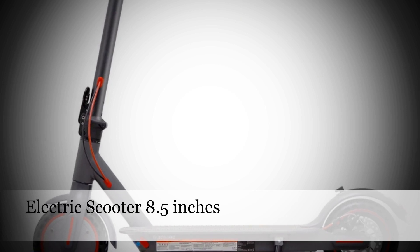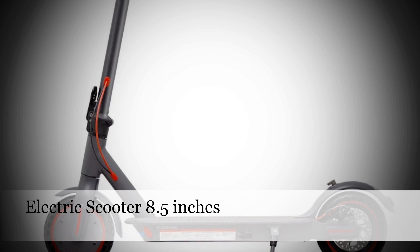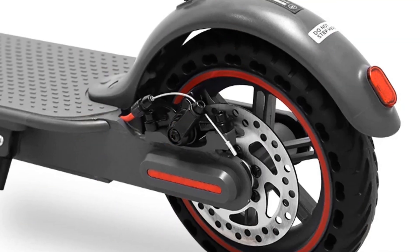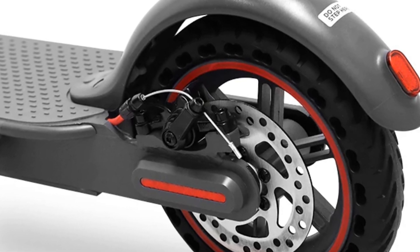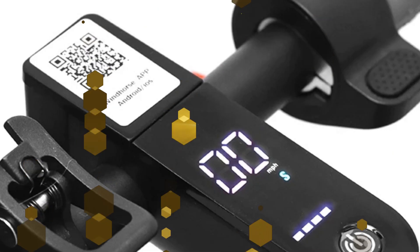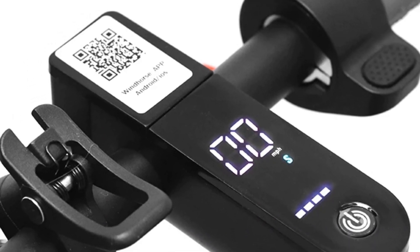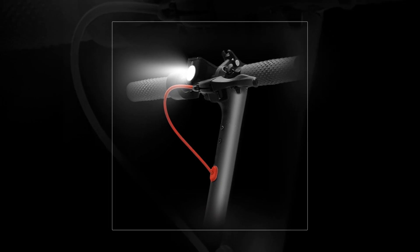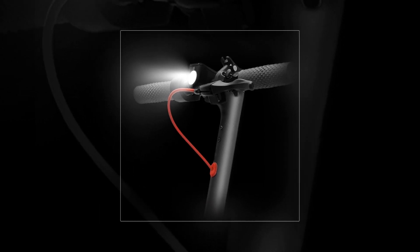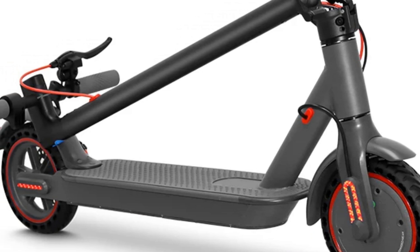Number 1: Electric Scooter 8.5 Inches. Embrace the convenience of this electric scooter with its 8.5-inch wheels, 350W motor, and a 10.4Ah battery. This foldable scooter offers a maximum speed of 25 kmh, making it perfect for urban commuting. Its sleek gray design adds a touch of sophistication, while the compact foldable feature ensures easy storage and transport. Enjoy a smooth and efficient ride with this stylish electric scooter designed for adults.